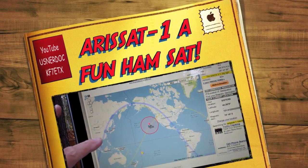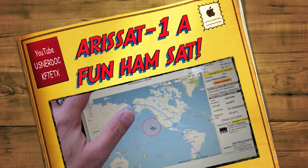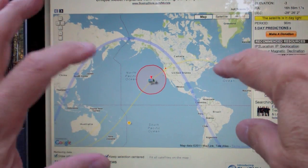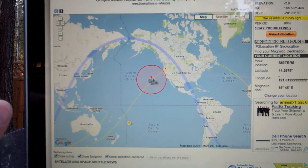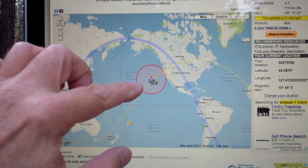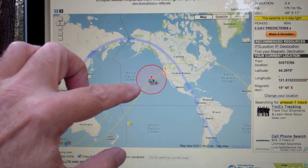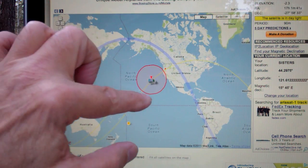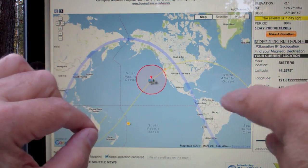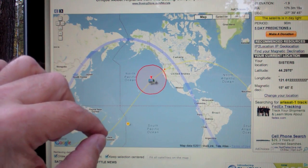What you're looking at right here is on the website n2yo.com. I'm looking at the tracking set up for ARISSAT-1, the amateur satellite that was released from the International Space Station. You can see the red circle is the footprint of the satellite, and that little red dot is my QTH, or location, in Central Oregon.